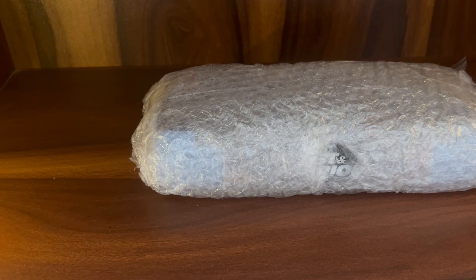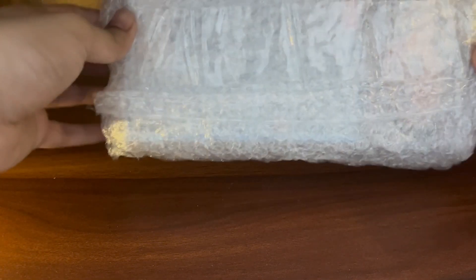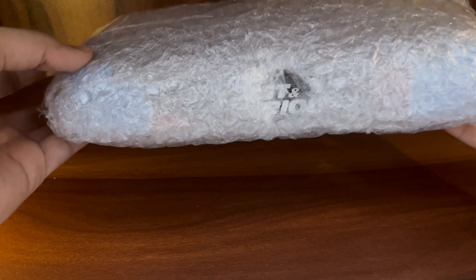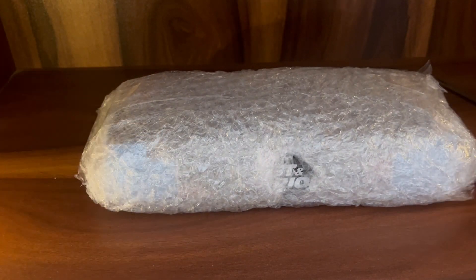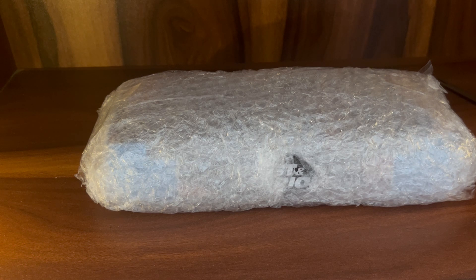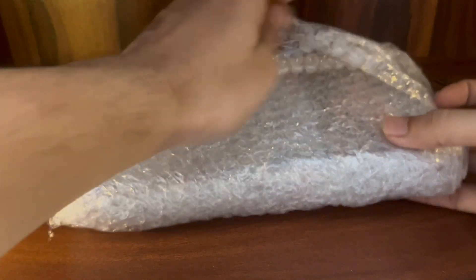It's well packaged, so 10 points for that. I really like when people send diecast with bubble wrap, because collectors want the packaging to be mint. We mostly keep our Hot Wheels carded inside the packages for collection purposes. So this is pretty good — let's go ahead and open this up.